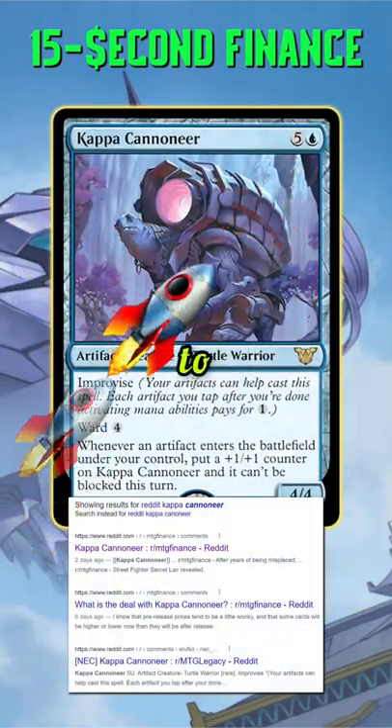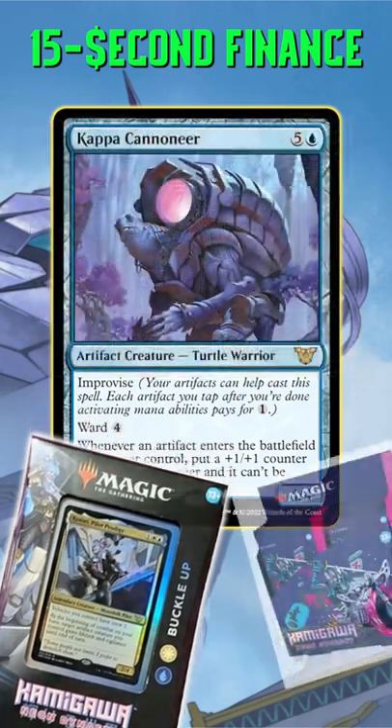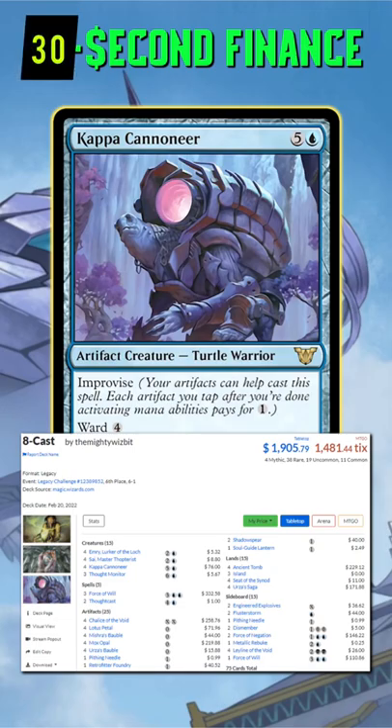Kappa Cannoneer has ripped to the moon, and it isn't because of Commander. This single only appears in the Buckle Up Precon and in Neon Dynasty Collector boosters. After doing a little digging, it's clear that speculators have targeted this card after realizing its power in legacy and vintage formats.